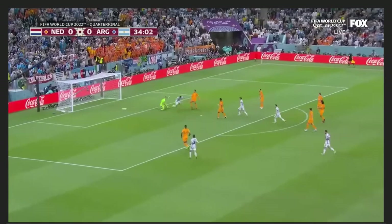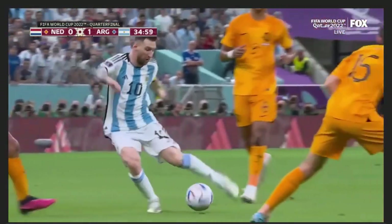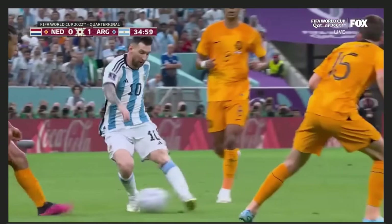Van Dijk is defending Julián Álvarez — his priority is Álvarez because everyone on the pitch thinks the pass to Molina is a non-factor, maybe just a run to pull someone away and open up another attacking player. It turns out that's actually where Messi decides to go with the ball. Van Dijk is a great defender, so he'll try and challenge, but Molina is really quick and has the step on all of them.